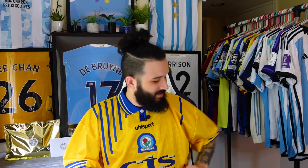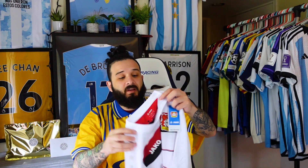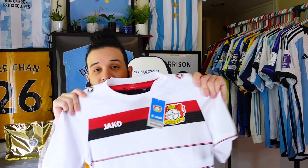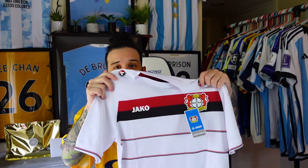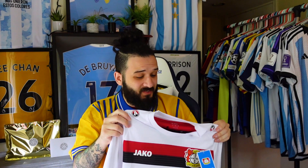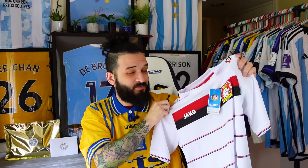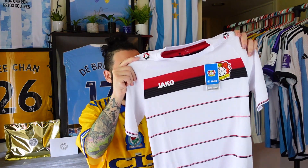I looked it up and this shirt is from the 2016–2017 season. The picture I found had a light blue sponsor in the middle, but this one has no sponsor at all, which I think actually looks better. So yeah, this is pretty cool — I think this was a pretty successful mystery kit.